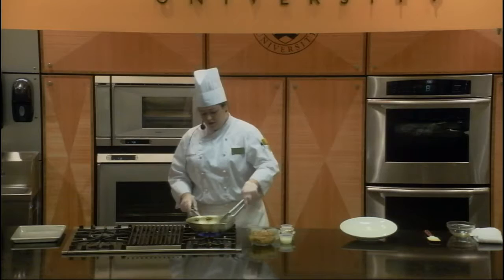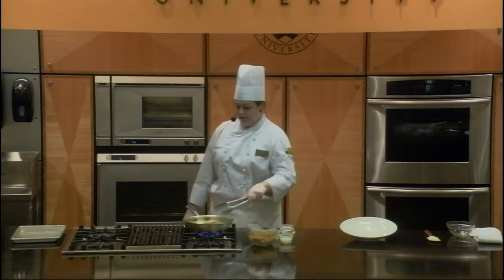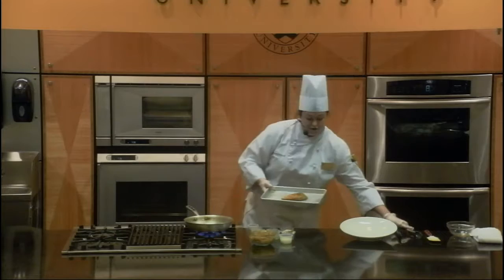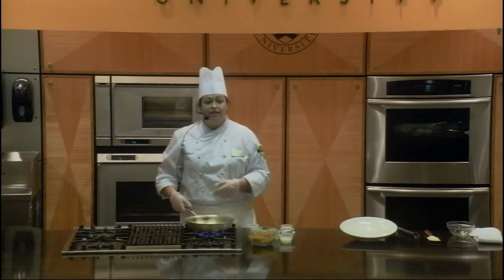I'm going to flip the chicken over. Nice sear on that. We've got a nice golden brown crust on it — just so everyone can see that nice crust on the chicken. We're going to put it in the oven and cook that chicken for about 10 to 15 minutes, or until it reaches an internal temperature of 165 degrees.